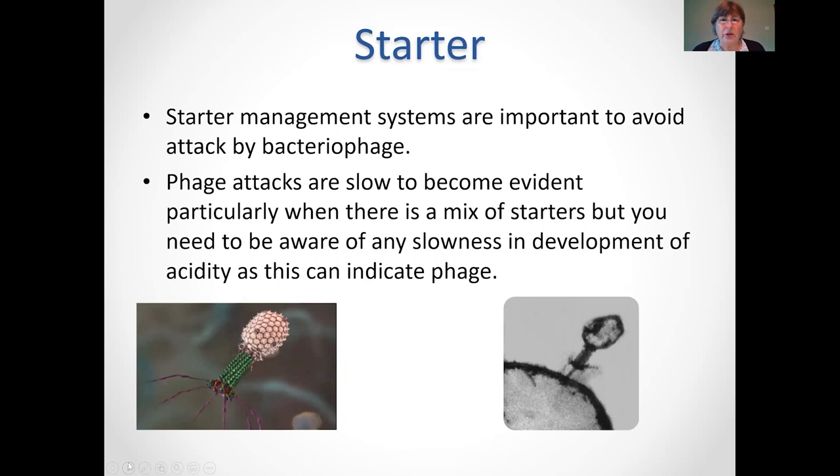One of the important things with starter is managing the system to avoid bacteriophage attack. It is an issue for artisan cheesemakers because of small amounts of starter — what tends to happen is you have a bag of starter and want to use it, but you have to rotate your starter because if you don't, phage will develop and damage it. I've had this problem with artisan cheesemakers who carried on using their bag of starter and suddenly the cheese wasn't working properly. If you see any type of slowness, get rid of the starter and open a new one of a slightly different mix of microorganisms.